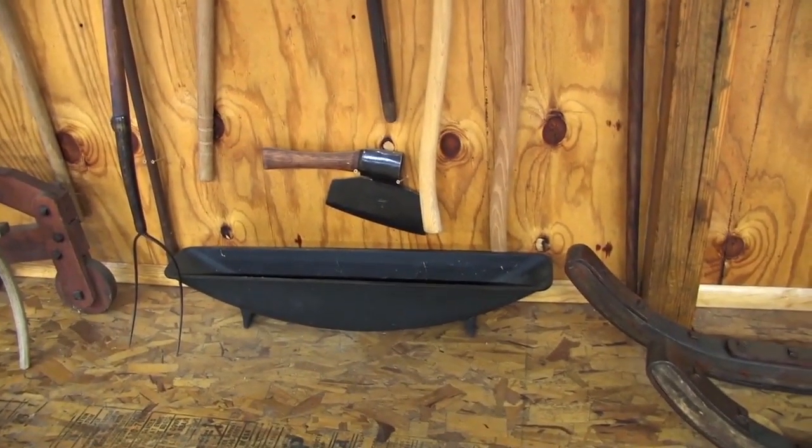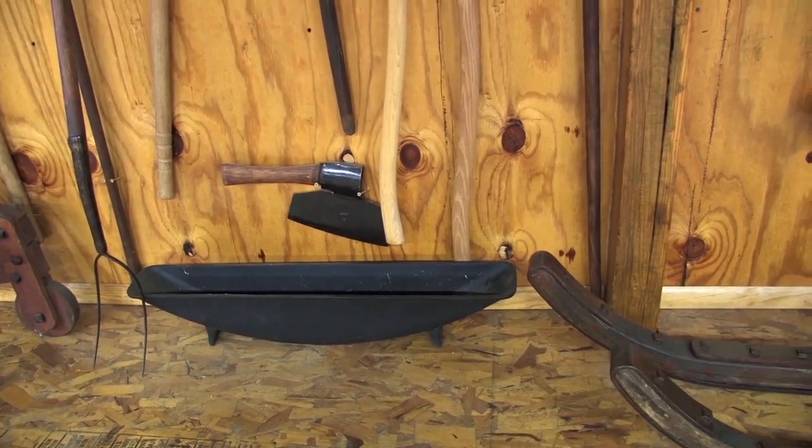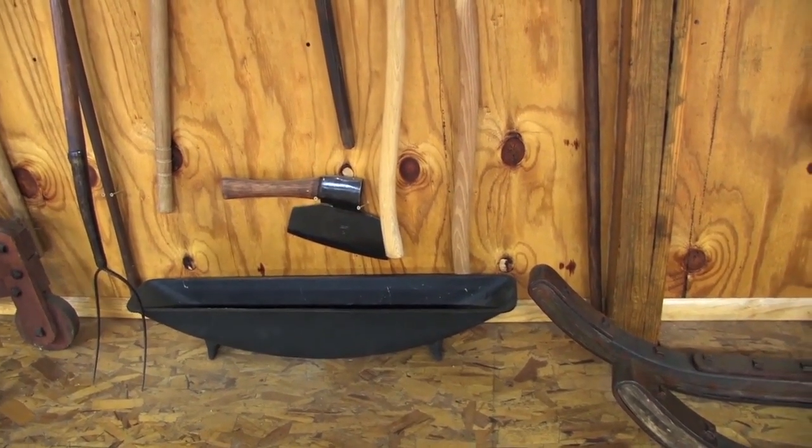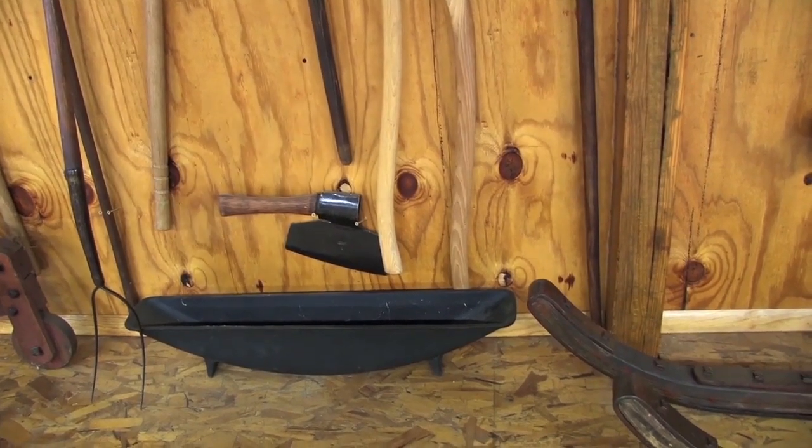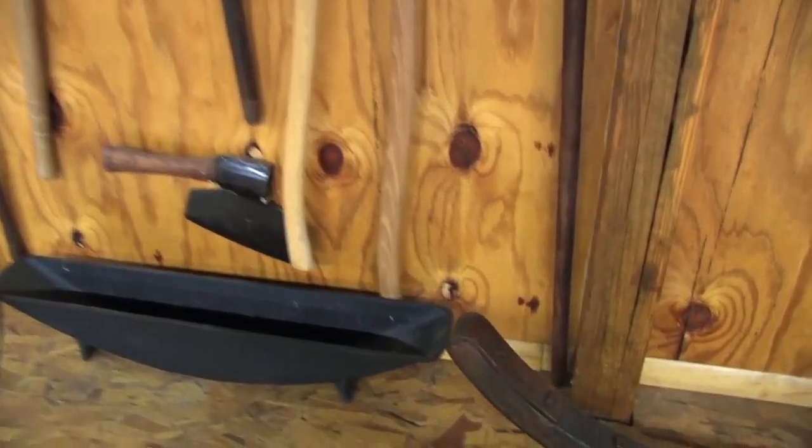That right there is a cast iron holder. Basically you put water or oil in that, had your wagon jacked up, and let your wheel turn in that — it oiled the spokes in the wheel and made them swell up. Otherwise, after they sat a long time they'd get dry and your wheel would get loose. So that was basically a wheel oiler.